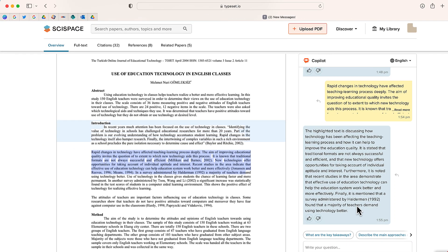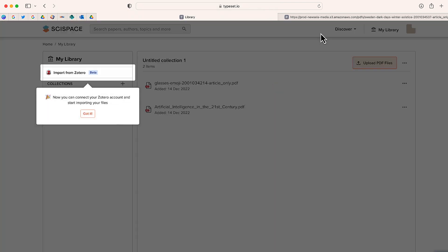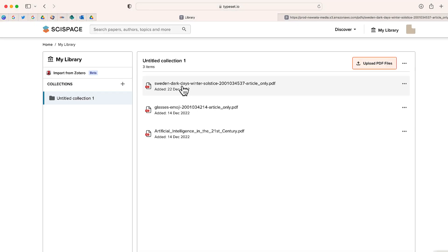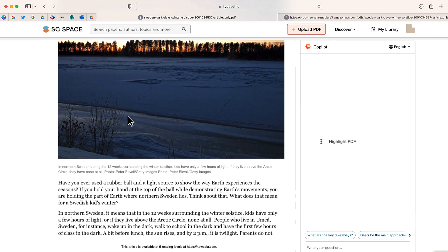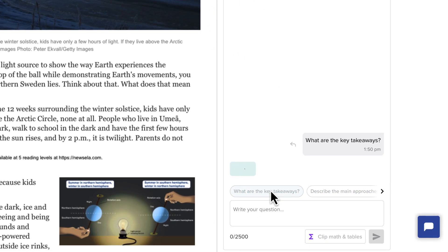Research papers are only a part of Sci Space. You can also upload any text and have the Copilot help you understand what you're trying to read. Let me show you an example — I'm going to go up to the top and select the button to upload a PDF. I'm going to upload this file on Sweden. I'll go ahead and open that — this is just an article I found on Newsela.